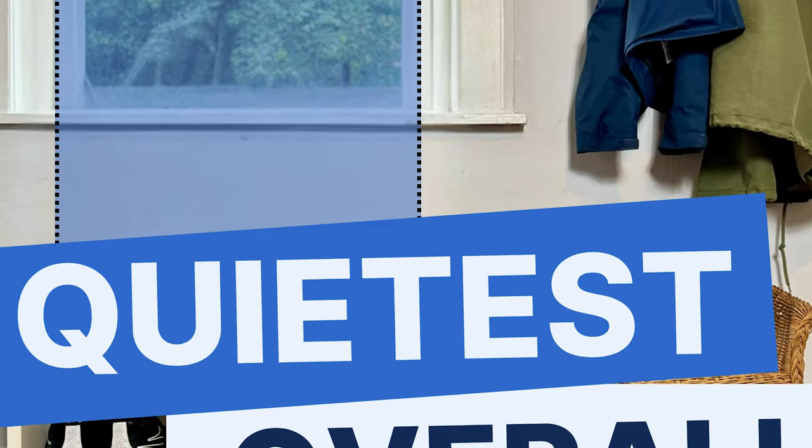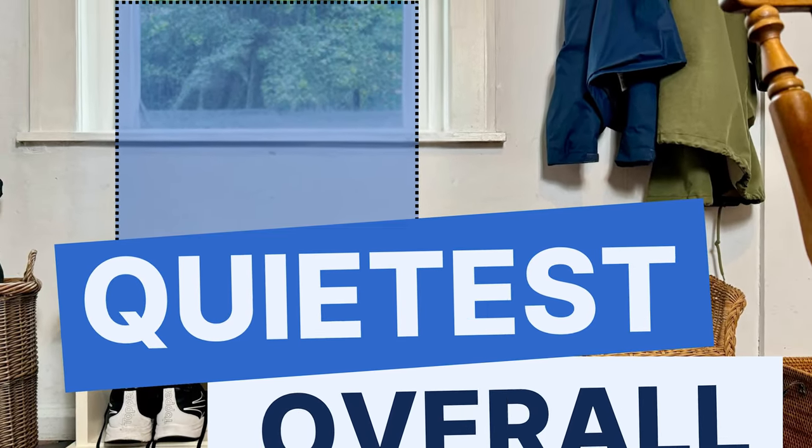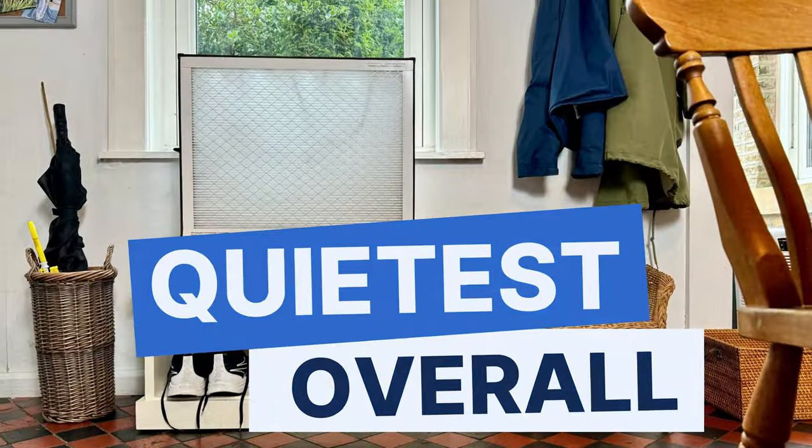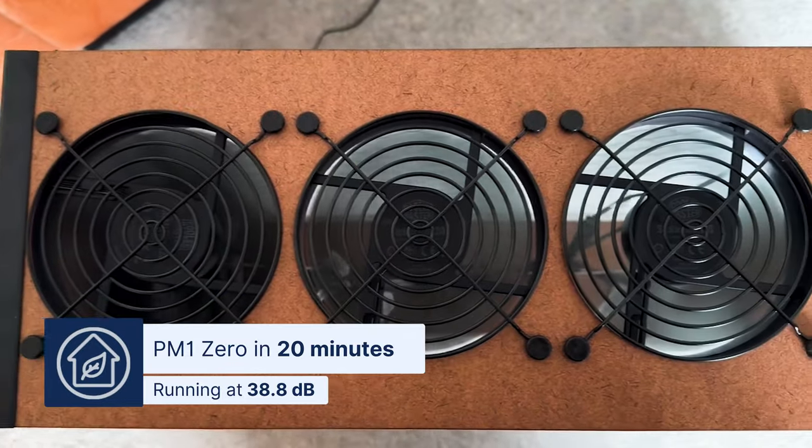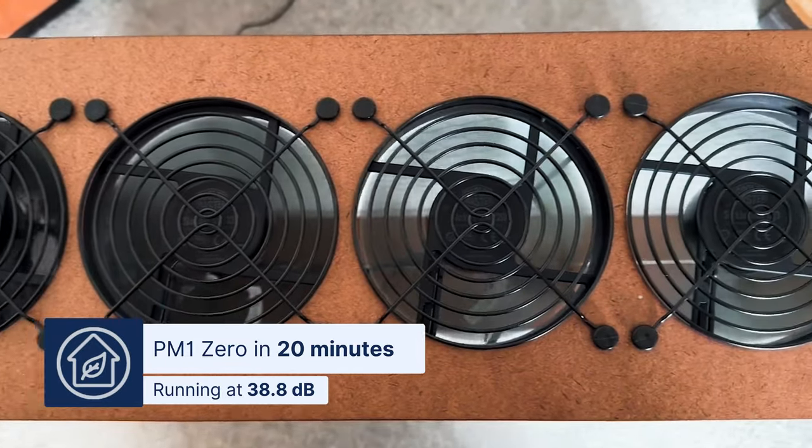First up we have the best quiet air purifier overall, and it's the Luggable XL from Clean Air Kits. The Luggable XL managed to clean our test room of all PM1 in just 20 minutes, and it was able to do this at a sound level of only 38.8 decibels.